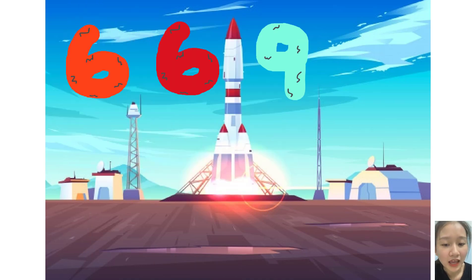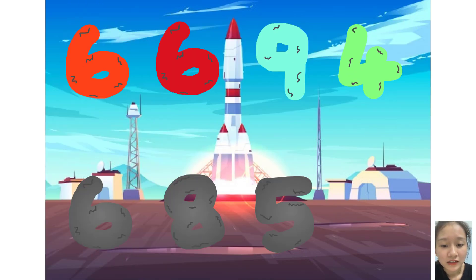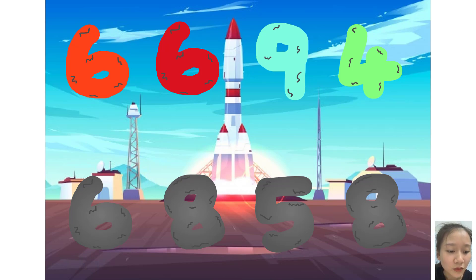Six, six, die, four, plus six, six, die, four. Six, eight, five, eight. Wow! Awesome!